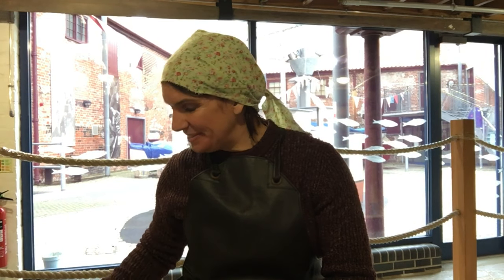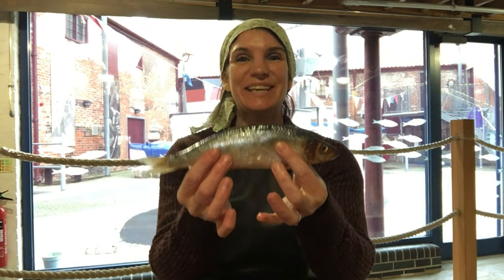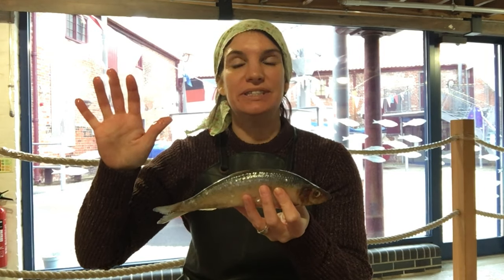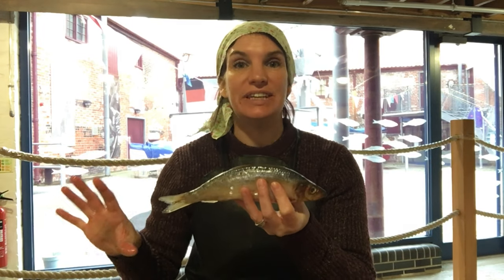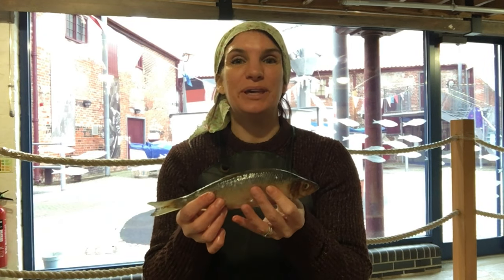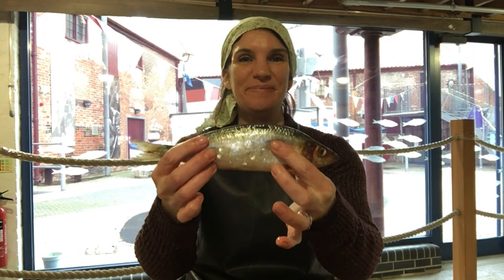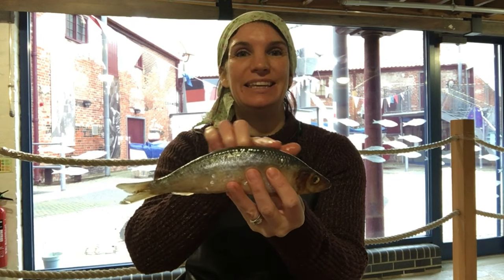So for those of you who might wonder what a herring looks like, here we are. Now herrings are migratory fish. They start their life right up in the north of Scotland, and gradually over the year they work their way down the east side of the country until they arrive in the sea off the coast of Great Yarmouth around October time. Now in Great Yarmouth we call them our silver darlings. Can you see why?